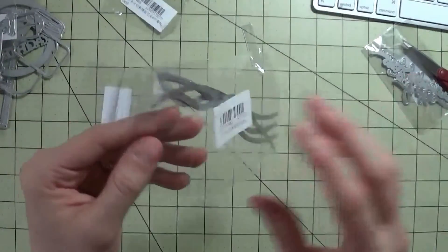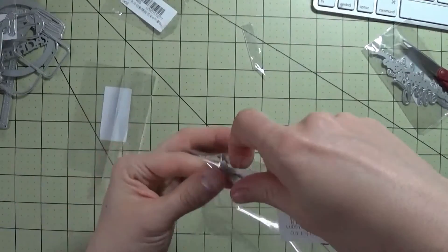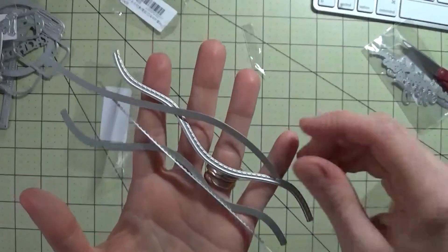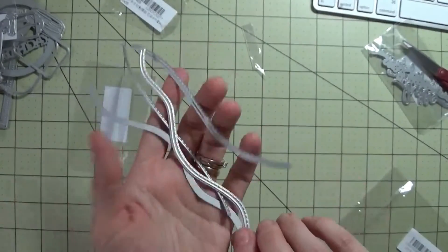Then there's this set, which is like the icy slopes or hills. These also have stitched edges. Look at this — four dies, and I think this was three or four dollars for all of them, and there was free shipping.